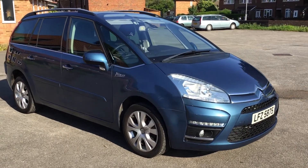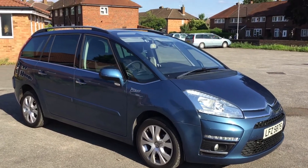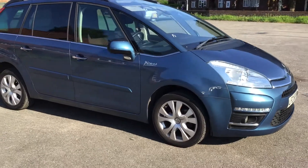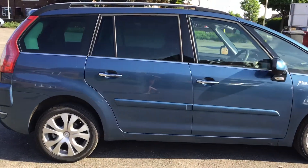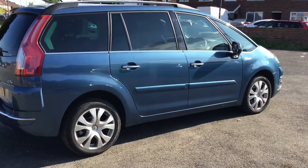I've just taken this Grand Picasso in — it's 2012, which would be a 62 reg on an ordinary number plate. It's only done 23,000 miles, it's one owner, come over from Belfast, as you'd expect from the registration number. She's really clean and tidy, as you'd expect for a 23,000 mile car. This is just as it's arrived.